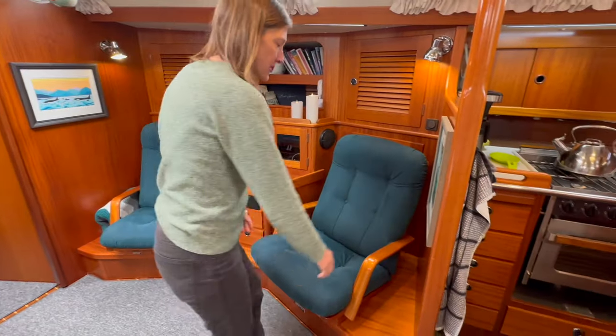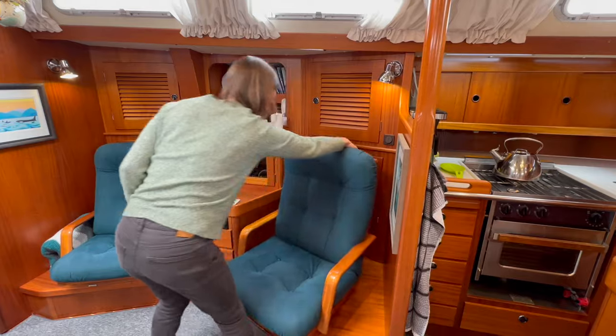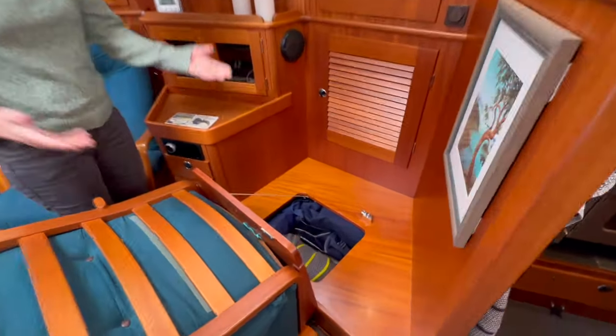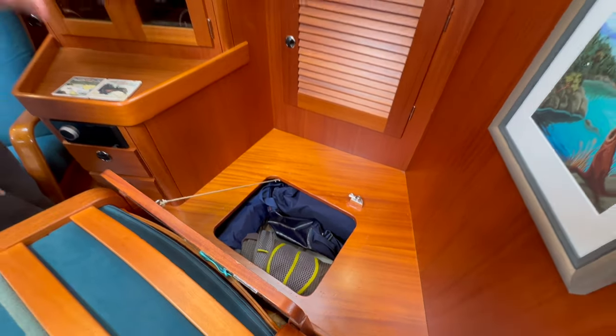Just to give you an example of the storage on the boat — under these chairs, which can tip forward, there are more spots for putting stuff. We've got duffel bags, some spare parts, and backpacks down there.